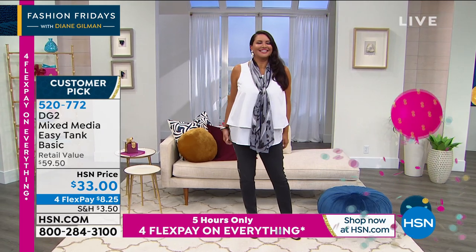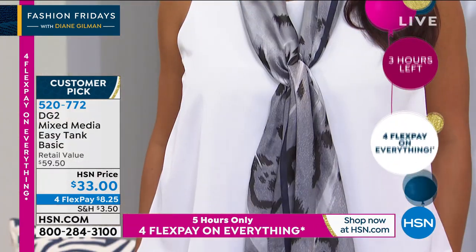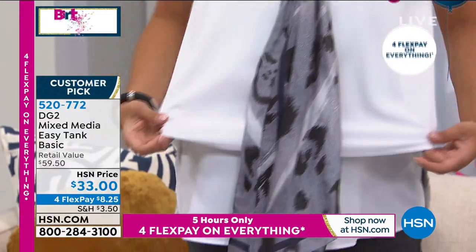Annette, this is your favorite, right? Double thumbs up. That looks spectacular. Annette, let's show them why we love the easy tank — you're going to do it by miming it.